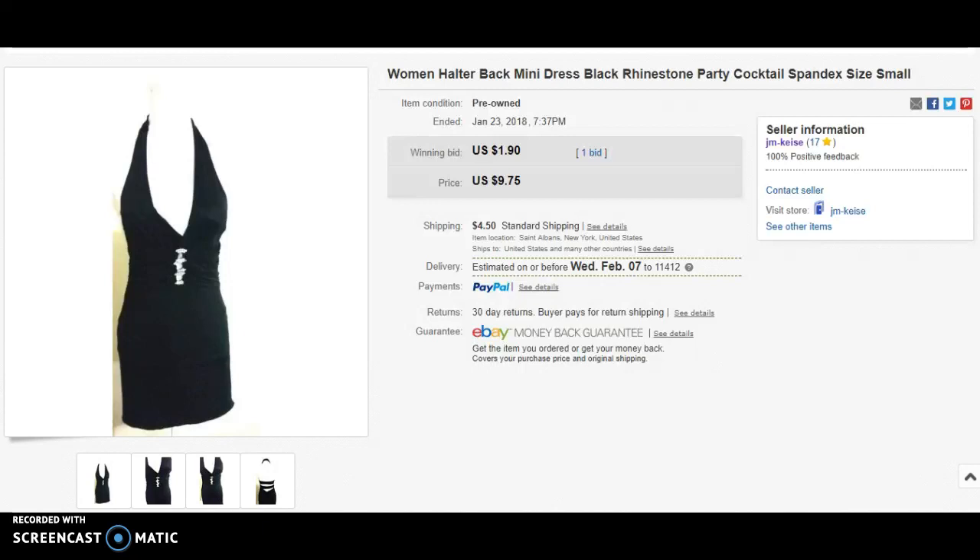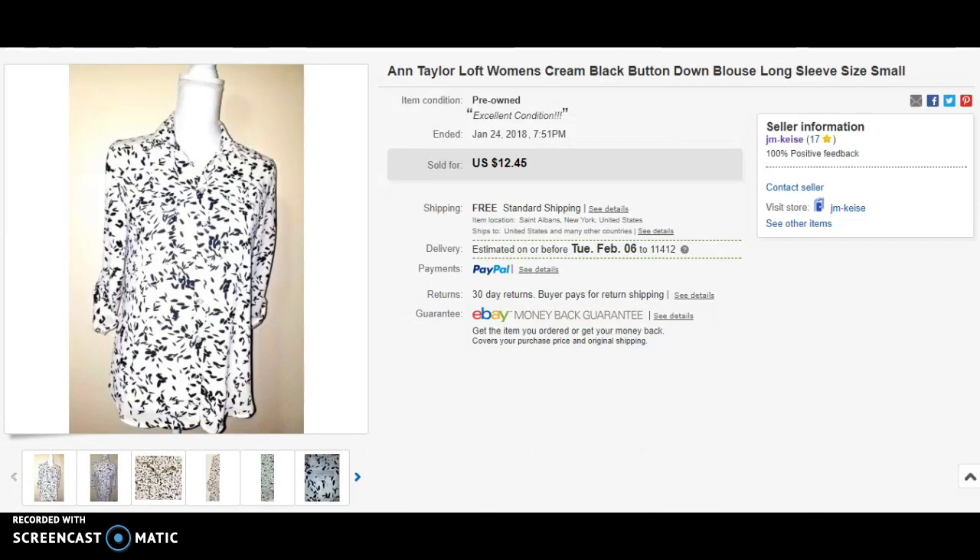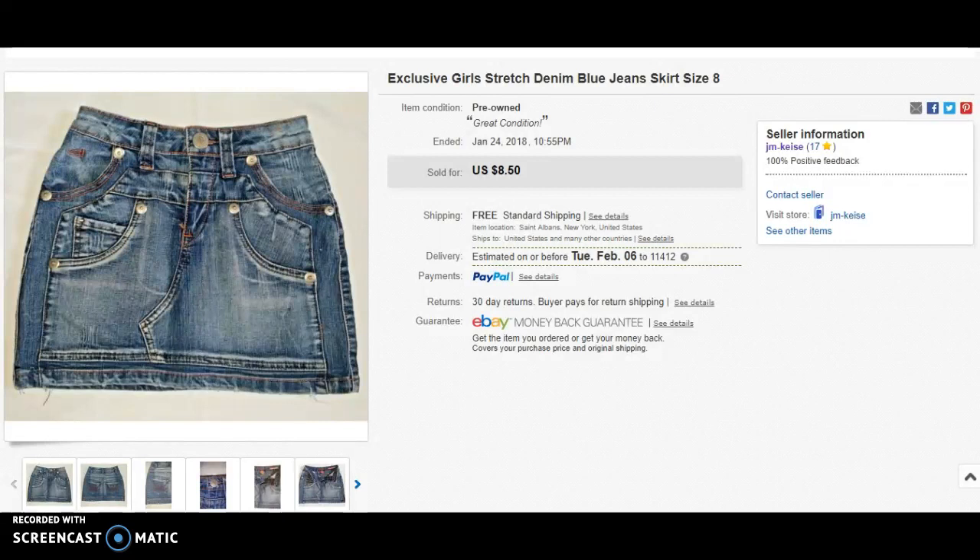Next item is a mini black halter back dress that I had up on auction. It sold for $1.99 plus shipping of four dollars and fifty cents. The next item is an Ann Taylor Loft blouse with a nice print — I had that listed for $12.45 and it sold for eleven dollars with free shipping after taking a best offer. Next up is another skirt from my closet, which some of you may recognize from a previous video — that sold for eight dollars and fifty cents.